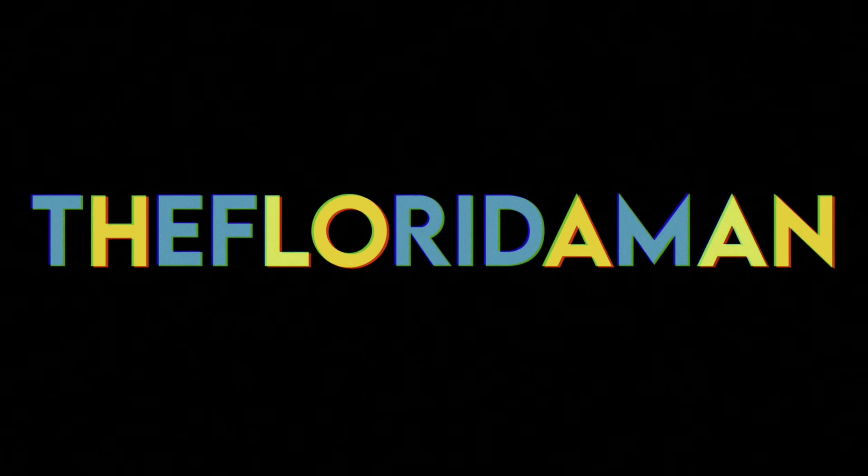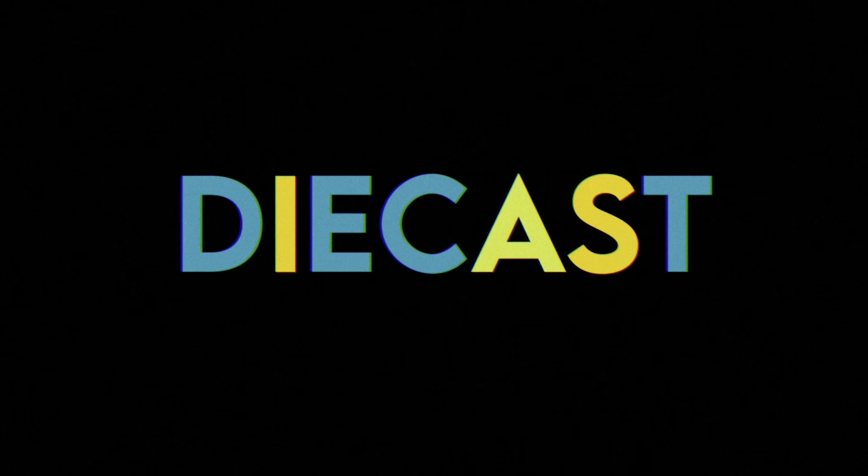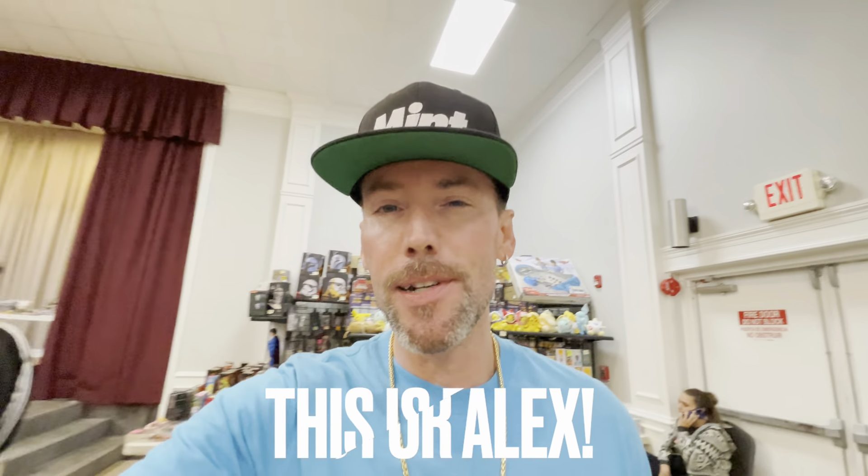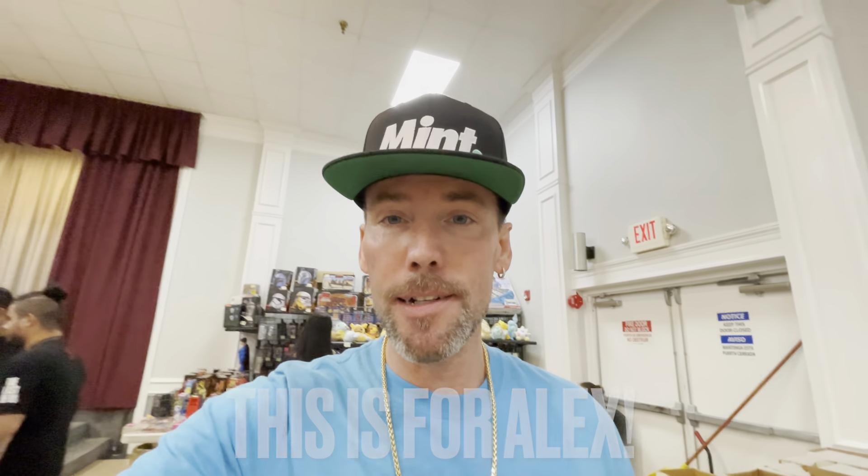Hey, welcome back to the channel, my people! So happy to have you here, hope everyone's having a wonderful day. Happy Sunday — a little surprise video. This one is dedicated to Alex. I saw your dad's comment — shout out to you, brother. He's not feeling well, he's going through some health issues right now, so this video is dedicated to you, man.